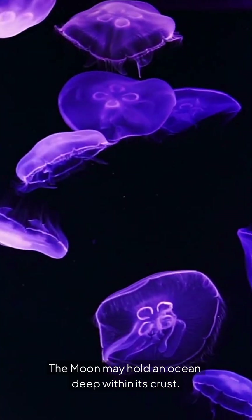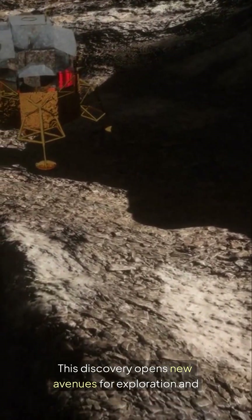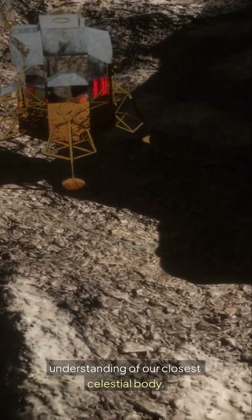The moon may hold an ocean deep within its crust. This discovery opens new avenues for exploration and understanding of our closest celestial body.